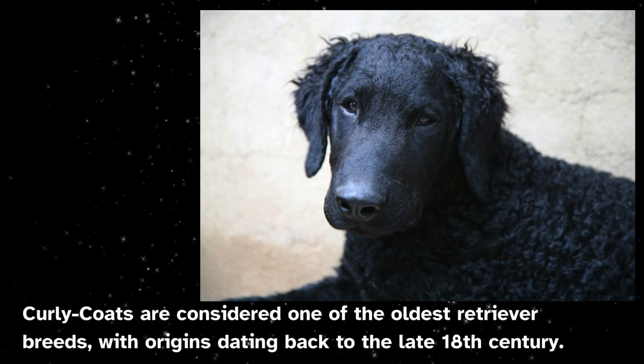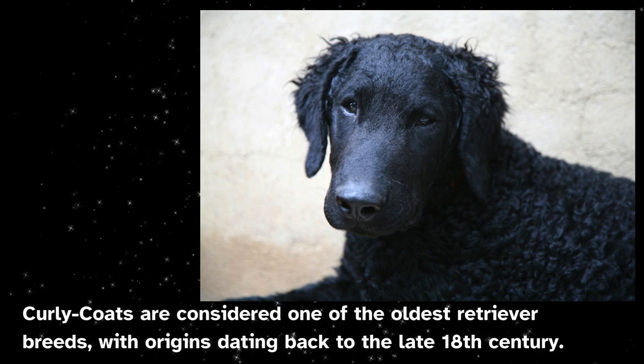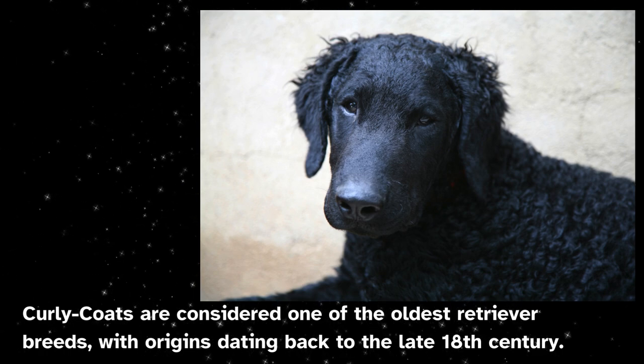Curly coats are considered one of the oldest retriever breeds, with origins dating back to the late 18th century.